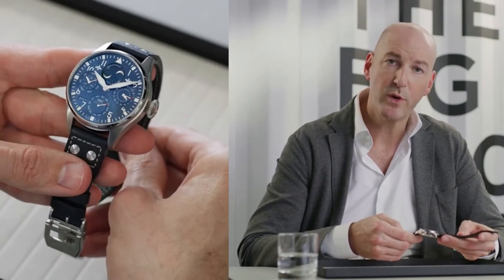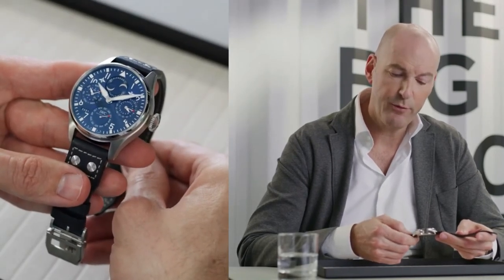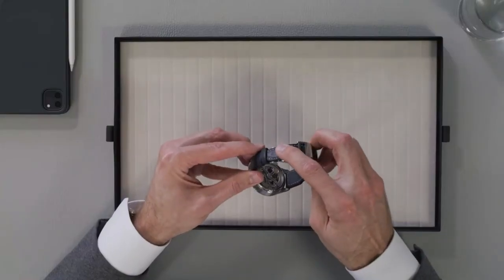The big pilot's watch perpetual calendar comes on a fine calf leather strap with contrast stitching and four characteristic stainless steel rivets. It also features a stainless steel folding clasp with deployant buckle. I hope you enjoyed this episode and I hope to see you soon on another episode on our 2021 novelties.